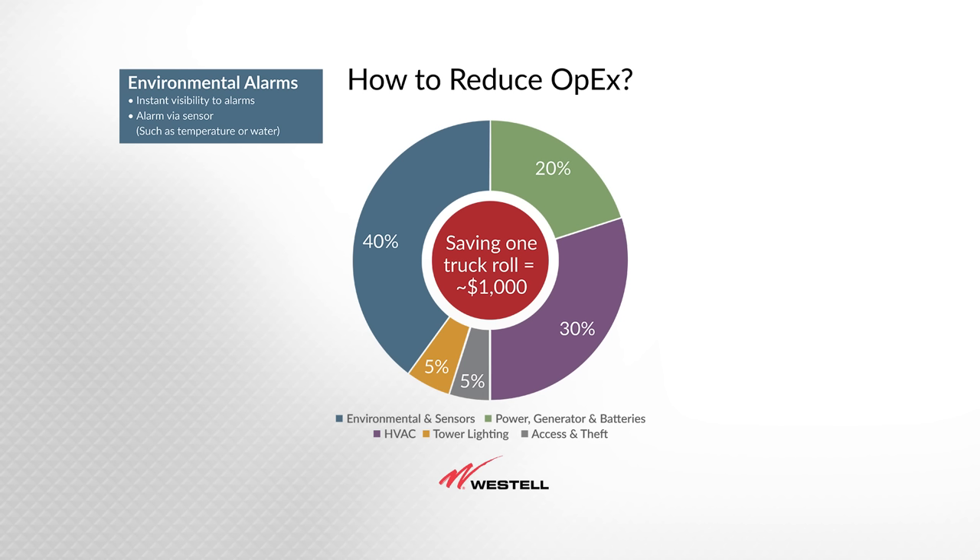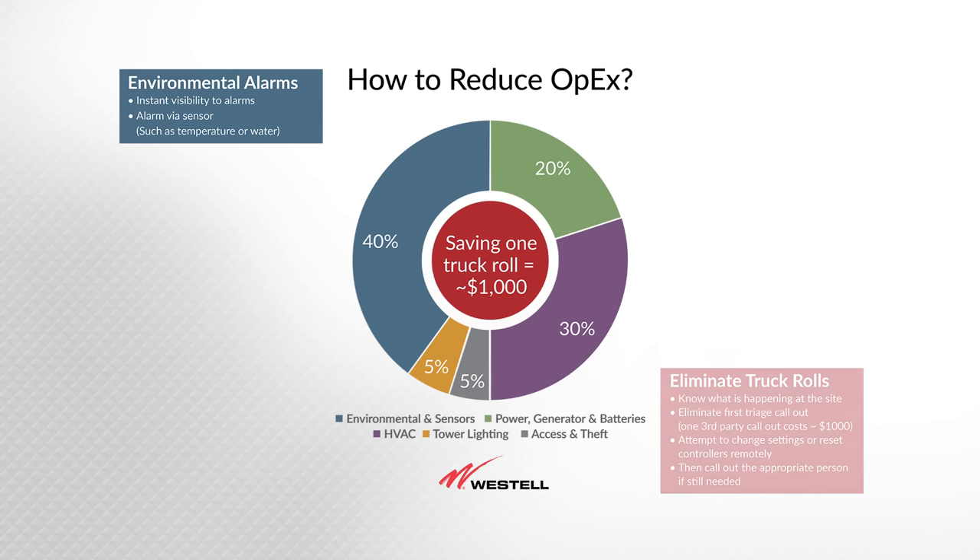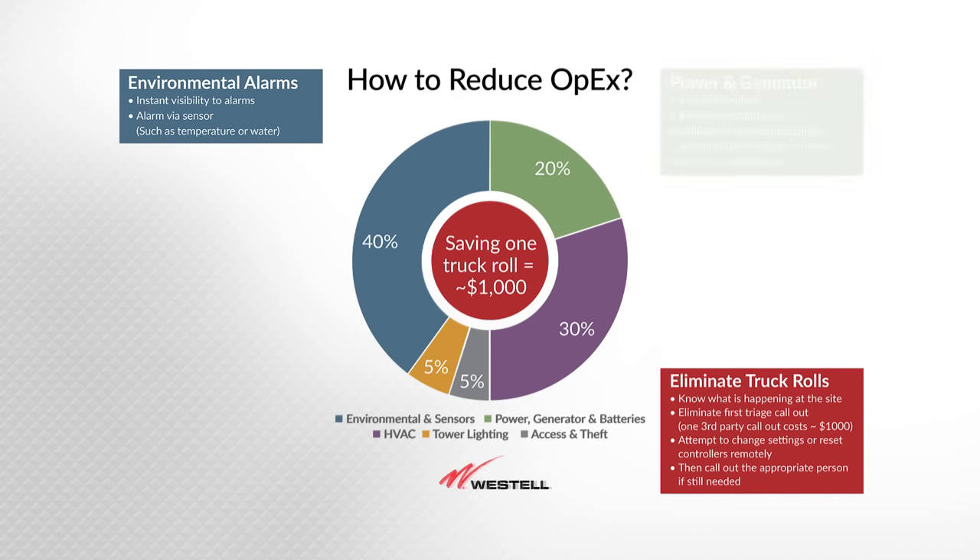Let's talk about some of those things. Getting environmental alarms — those dry contacts — you'll get the instantaneous alarm and you can log into the site and get a feeling for what's going on. Perhaps you can fix something remotely, fix a set point, do some investigation. You can also figure out whether you really need to go out there, or if a third party needs to go out. The best part is you didn't have to go to the site just to see what the problem was — you can investigate it remotely, eliminating that first triage call out.